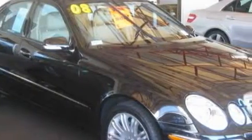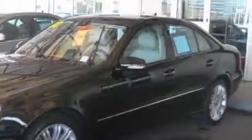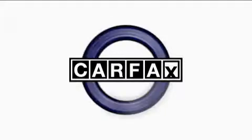It features a 3.5-liter 6-cylinder engine, an automatic transmission, and all-wheel drive. This Mercedes-Benz has had only one owner, and it qualifies for the Carfax Buy-Back Guarantee.